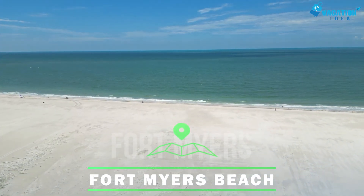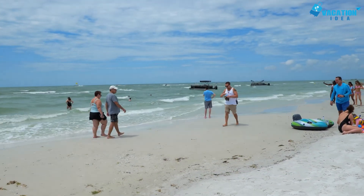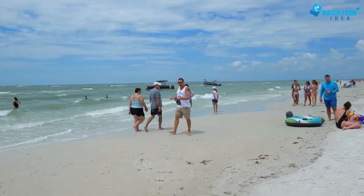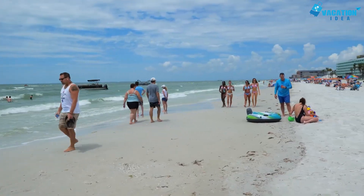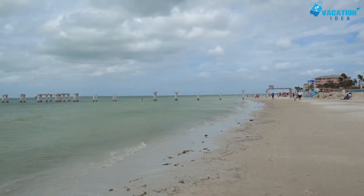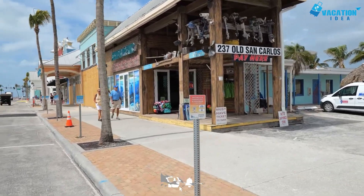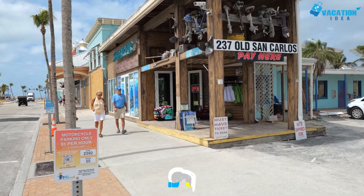Starting with number 10, Fort Myers Beach. Fort Myers Beach is one of the free things to do in Fort Myers, stretching 7 miles across the gorgeous Florida shoreline. Warm, shallow water, beautiful sand, and linings of houses, restaurants and hotels have made this one of the city's most fun attractions.